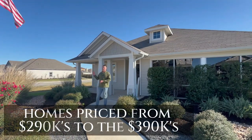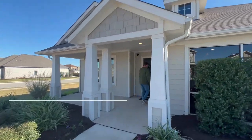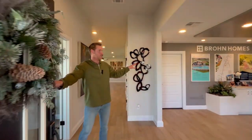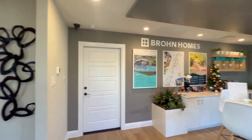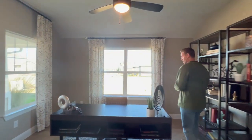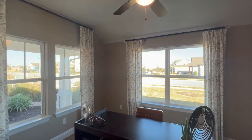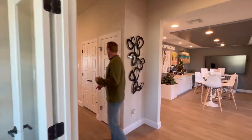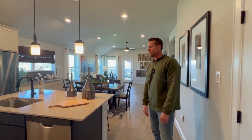We're at our second model home — Braun Homes, a beautiful builder. This home is just over 2,000 square feet, three-bedroom, two-bath. There's an office with lots of natural light, which is something I personally love when picking homes. There's also a game room surprise I'll show you. Coming right into the living area — kitchen, dining, everything happens right here. Beautifully laid out with a very large island.